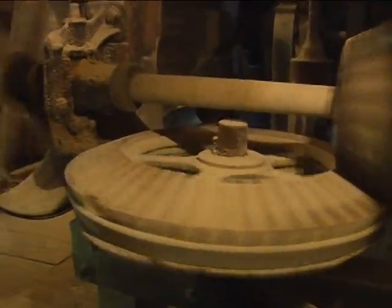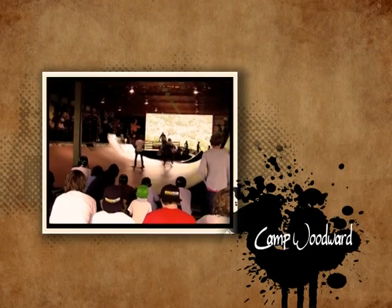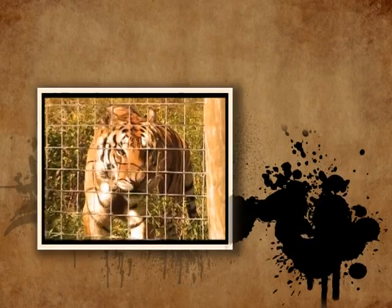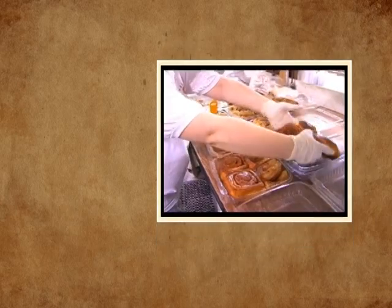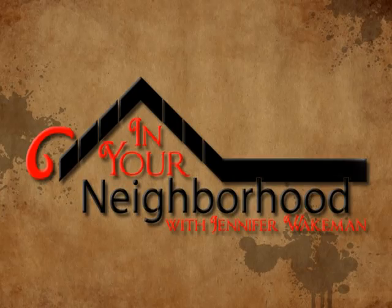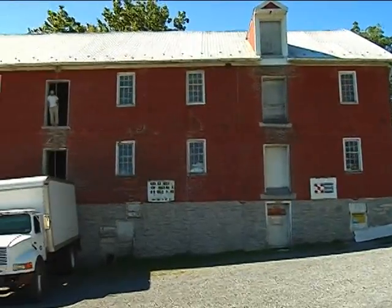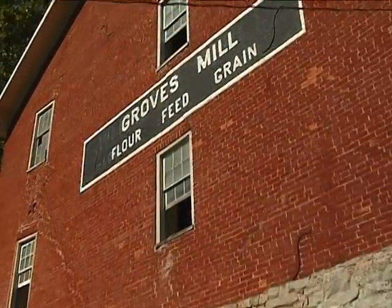On this episode of In Your Neighborhood, we're taking a trip back in time. We are in Union County, where today they mill flour the exact same way they did in the 1700s. What is now known as H&C Grove's Mill has a rich history dating back to 1783, when John Baer built this mill.